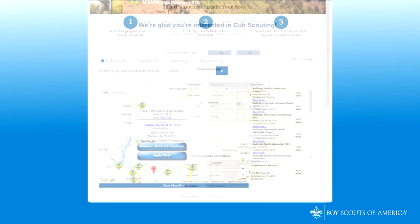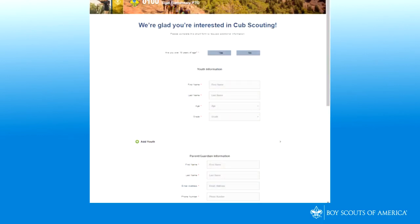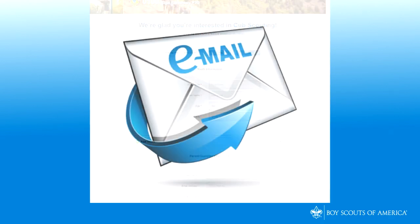Just enter a zip code and select a unit from the map or list to either request more information or apply now. If Request More Information is selected, parents can complete the interest form and enter their comments or questions. The unit leader will receive a daily summary of new interest requests and will reach out to the parent by responding to comments or questions, and will send an email invitation with a specific application URL to register.